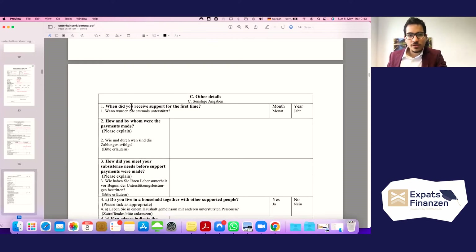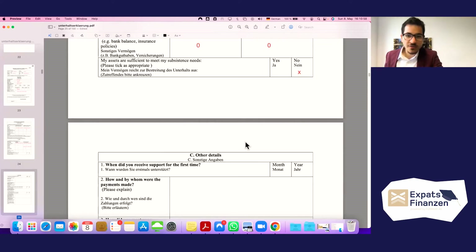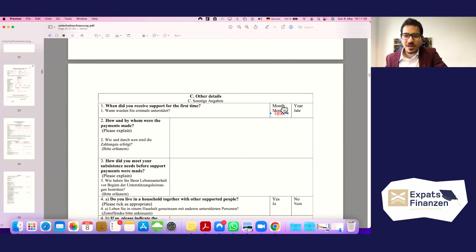In the 'Other Details' section, you can indicate when the supported person first received support — not only for 2019, but if you were supporting them previously, for example since 2016, 2017, or 2018. Let's write that support started in January 2016 and has continued since then.